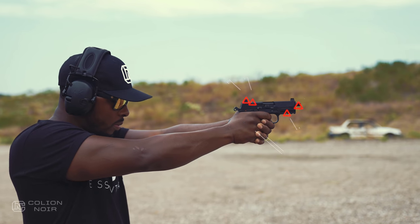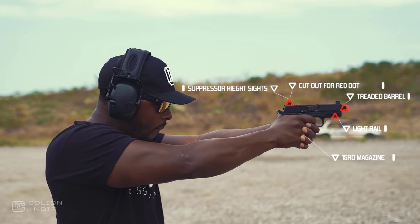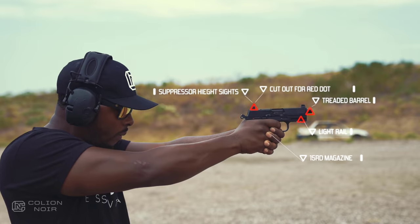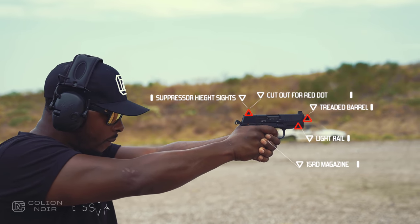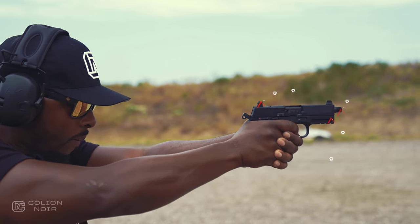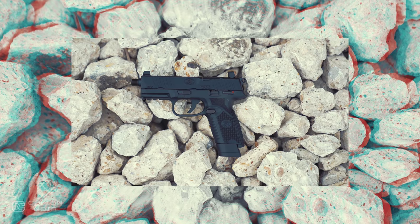With the threaded barrel, suppressor height sights, rail for your light, a freaking cutout for your red dot, and a 15-round magazine, this gun is dripping in tacticalness in a way most .22 caliber handguns can only hope to achieve. The 502 Tactical was pure overkill for a .22. And I love it.